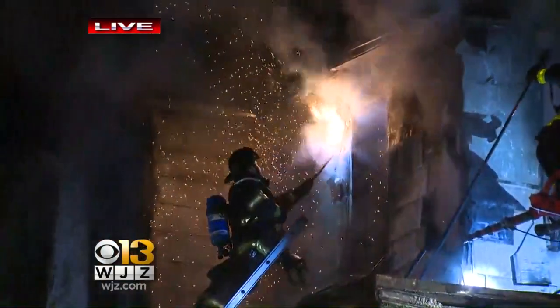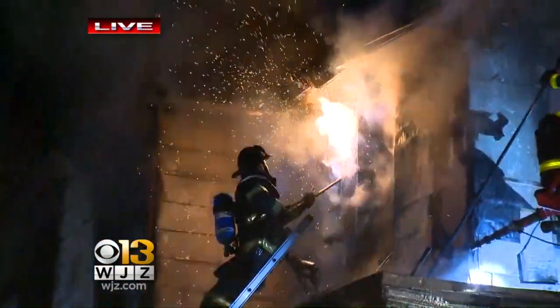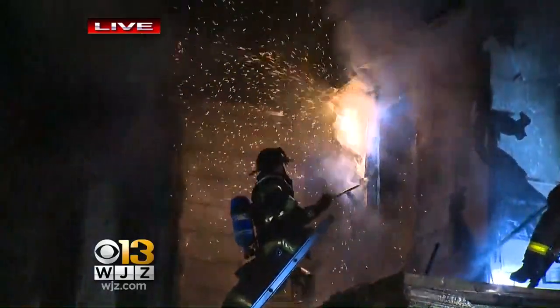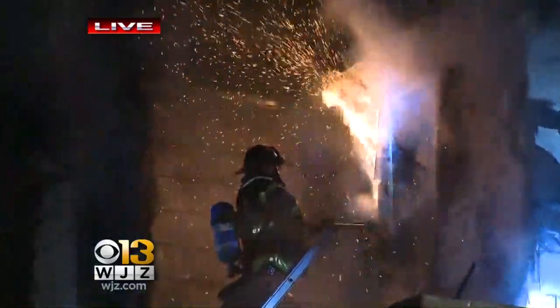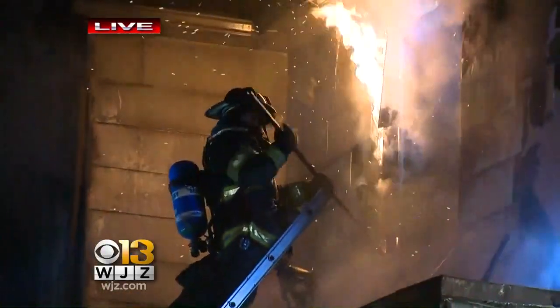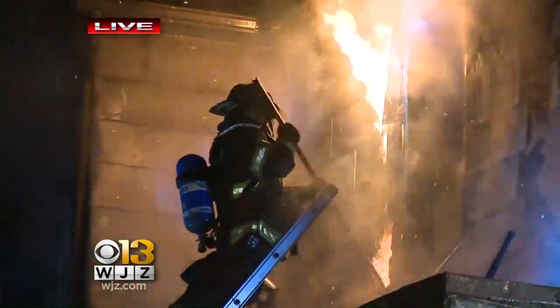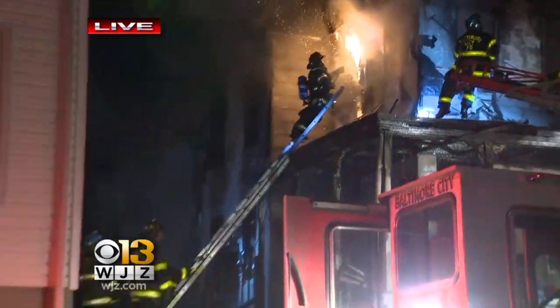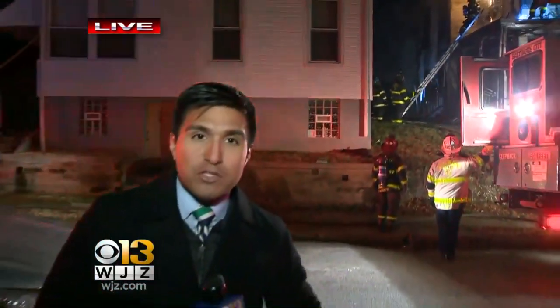We are expecting to get an update from fire crews shortly to find out if they have a cause. You can see right now there is a hot spot — just like I was talking about moments ago. So while it seems that most of the fire is under control, there is still some work to be done here. Firefighters are not quite done with the scene, and we'll continue monitoring the situation.